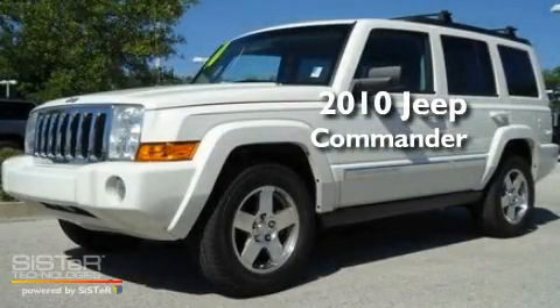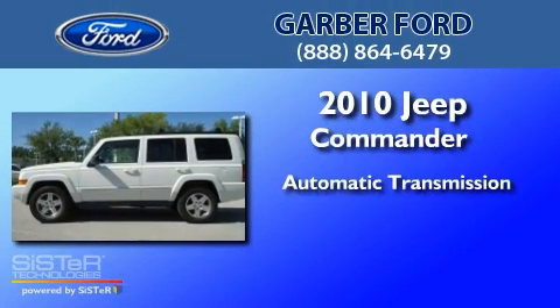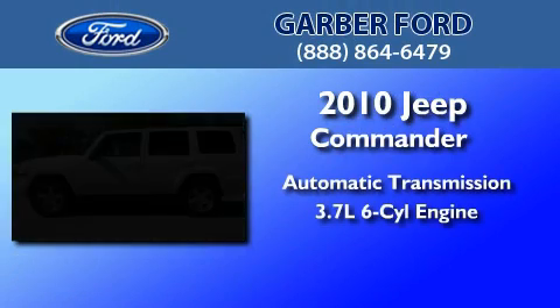This is a 2010 Jeep Commander. This SUV has an automatic transmission and a 3.7-liter V6.